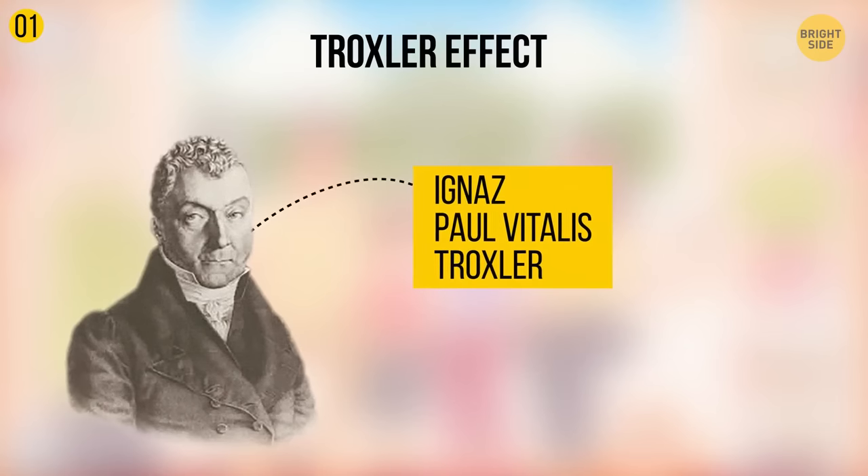Its main idea is that your neurons stop reacting to the stimuli that remain unchanged over a period of time. In this case, it's the blurry picture in the background. This results in the image disappearing from your consciousness.